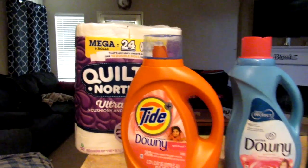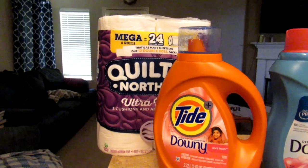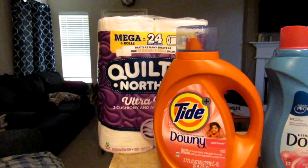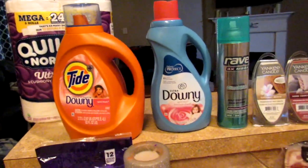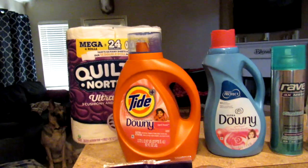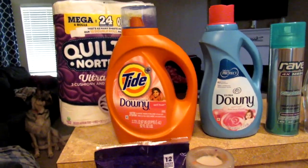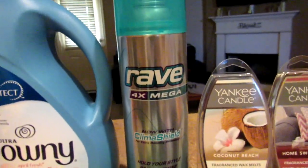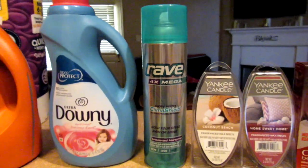You see toilet paper — don't skimp on toilet paper, y'all. Stop buying the cheap stuff; I won't come to your house if you have cheap toilet paper, just kidding. Some Tide with Downy — you guys know that's my favorite — and some Downy as well.